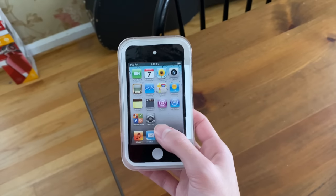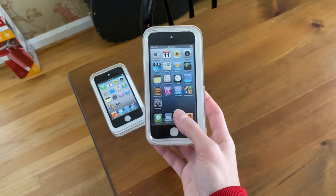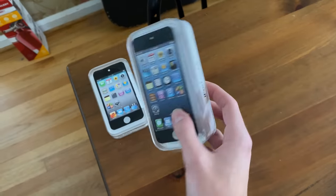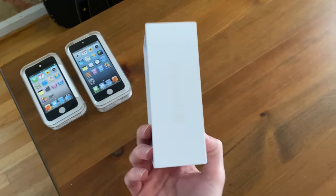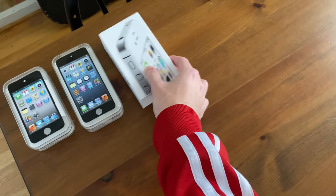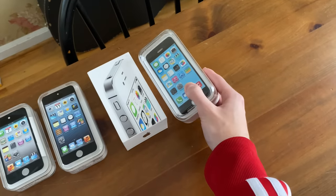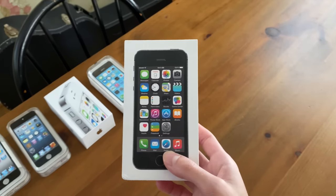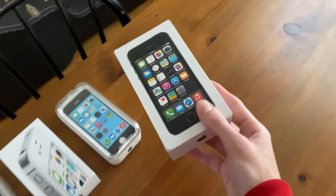We have an iPod Touch 4th generation box from like 2010. We have an iPod Touch 5th generation box from 2012, similar styling and sticker. We have an iPhone 4S 8GB box — this is my first phone that I shared with my sister. We have an iPhone 5C box; I believe this was my dad's phone in 2013. Next up, we got an iPhone 5S box. Some of you might be familiar with this — this was my phone back when I was 15.